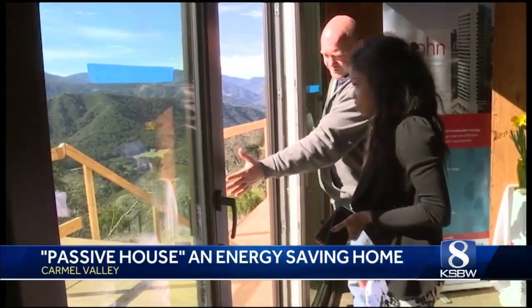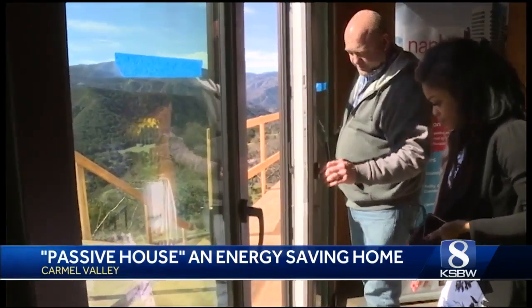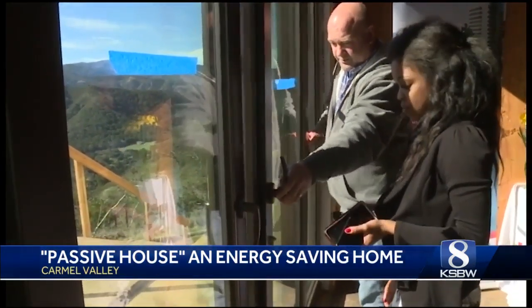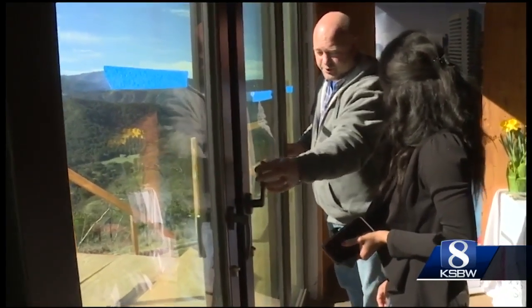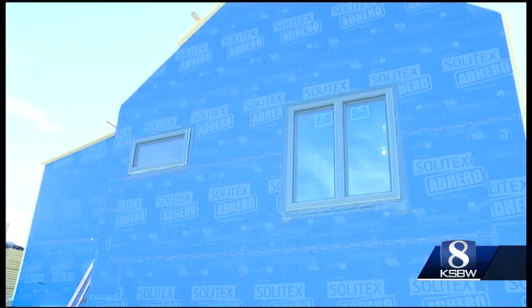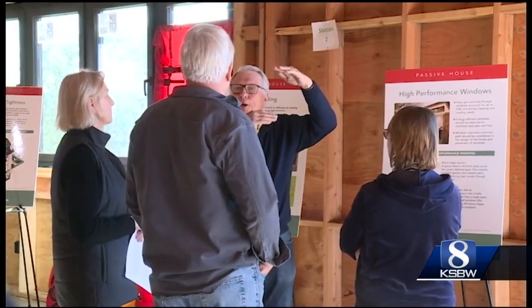You can feel the radiation from the sun coming onto your hand there, and then when this is closed, you can't feel it — feels kind of more cool in here. This is the making of a passive house. Originating in Germany in 1992, it is designed to run on 20% of the energy of a conventional house.